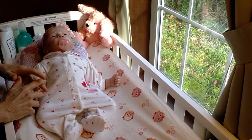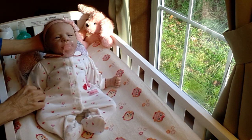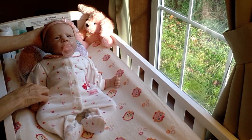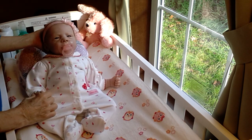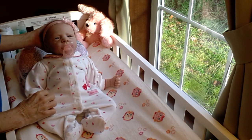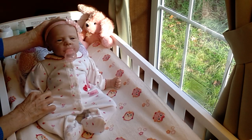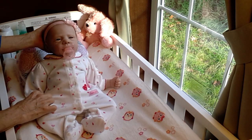Hello everyone. This is Susie Q. Welcome to my nursery window. Today it's a really beautiful sunny day outside and it looks like we're going to have another wonderful fall day. I thought I would change baby Sophie today.